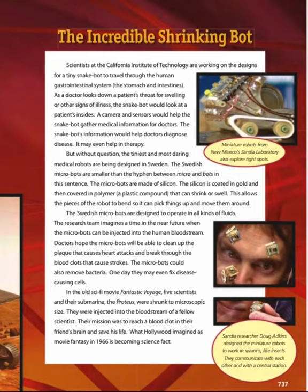The microbots could also remove bacteria, and one day they may even fix disease-causing cells. In the old sci-fi movie Fantastic Voyage, five scientists and their submarine, the Proteus, were shrunk to microscopic size and injected into the bloodstream of a fellow scientist. Their mission was to reach a blood clot in their friend's brain and save his life. What Hollywood imagined as movie fantasy in 1966 has become science fact. Miniature robots from New Mexico's Sandia Laboratory also explore tight spots. Sandia researcher Rod Adkins designed the miniature robots to work in swarms like insects, communicating with each other and with a central station.